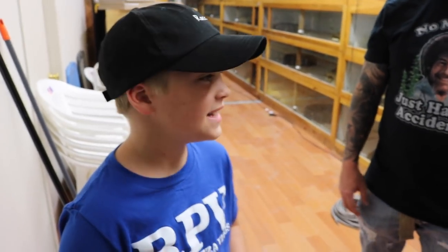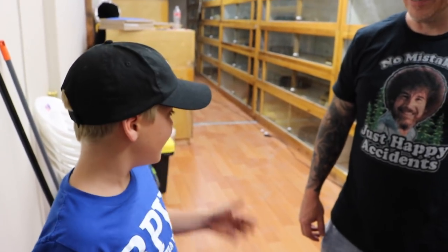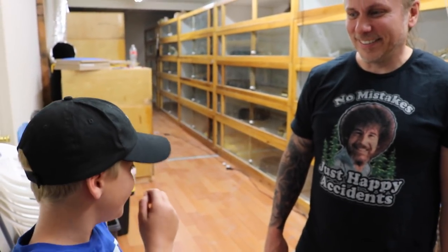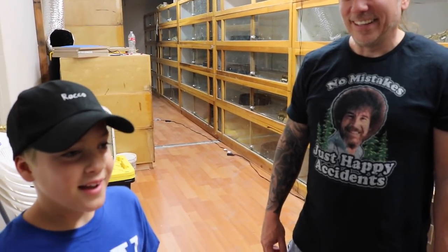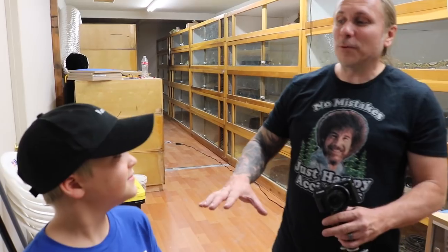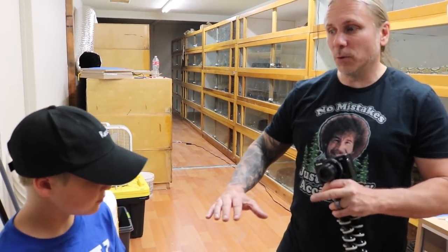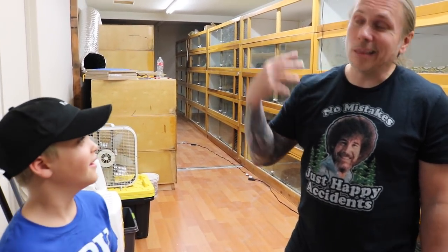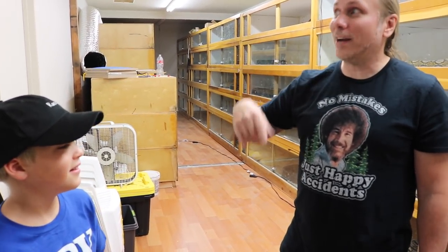Hey everyone, welcome back to today's video. We are with Ryan - what's up guys - he is like a reptile guy and he just showed us all these big snakes. I'm kind of freaked out right now, but we're gonna get you comfortable. We'll start slow, start small, teach you what's going on, and then if you're comfortable we'll pull out some of the big dogs. We want you to be loving this, not freaked out at all.